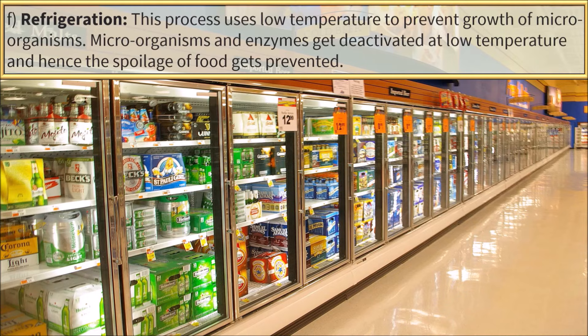Refrigeration. This process uses low temperature to prevent the growth of microorganisms. Microorganisms and enzymes get deactivated at low temperatures and hence the spoilage of food gets prevented.